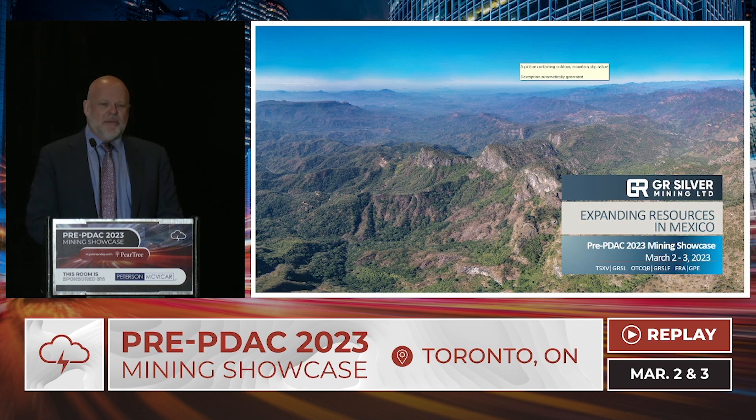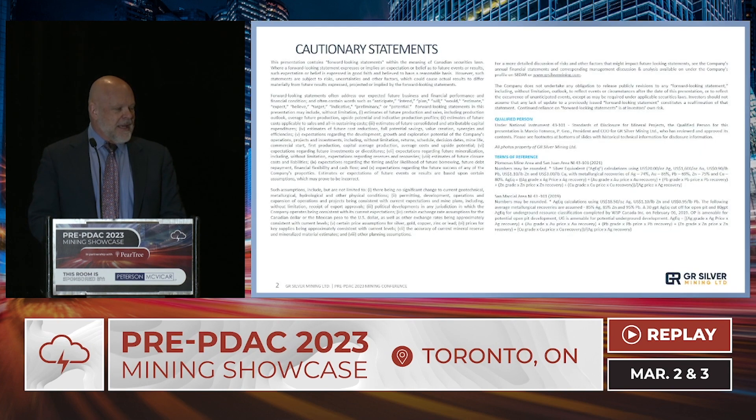This is an aerial shot. You can see that we're focused on the Plumosis Project in Sinaloa, Mexico. It looks like it's a rugged terrain — it can be — but we also have excellent access, and I'll get into that in a second.